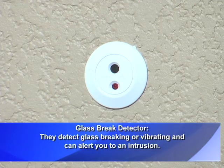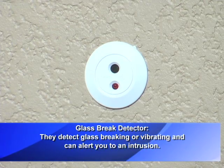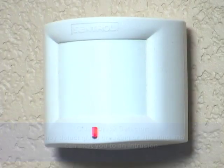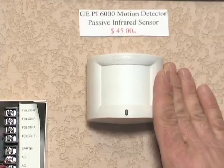This is a glass break sensor. What this does is it picks up the frequency of the sound of breaking glass and sets off the alarm. This is an infrared motion sensor. What it does is it picks up heat from a moving body. They're pet immune up to about 90 pounds — anything under 90 pounds, like your dog or your cat, won't set the system off.